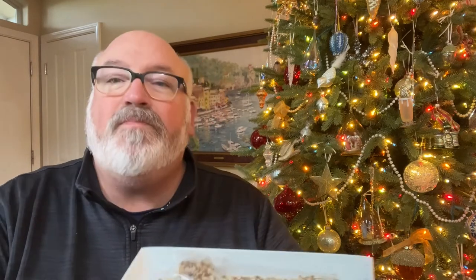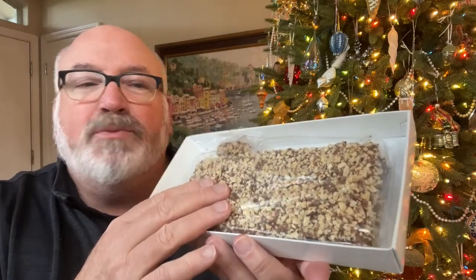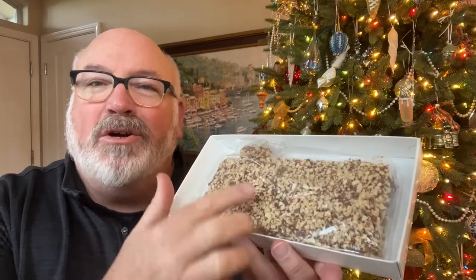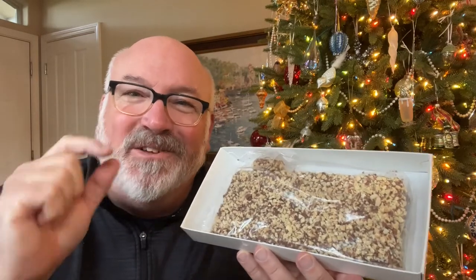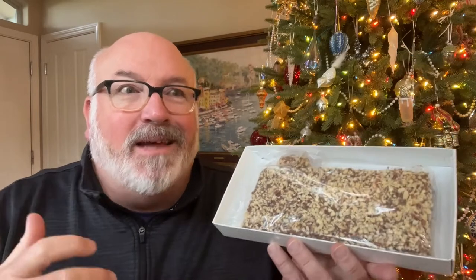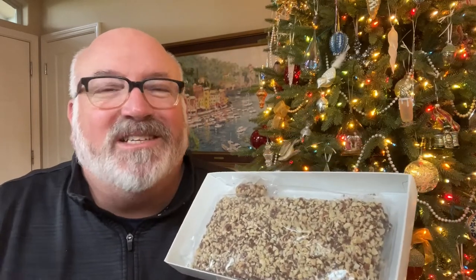Let me open this up and show you. It's just one large block — they threw in an extra piece, I guess, to make sure the weight matched. But it's this one large block of toffee. When I was a kid, they used to sell this with a little silver hammer so that you could break it. And as a small boy, to have a tool to eat your candy with was just one of the greatest joys.